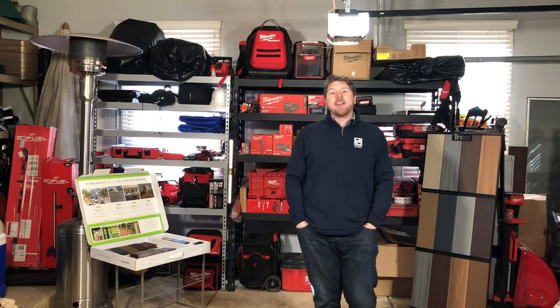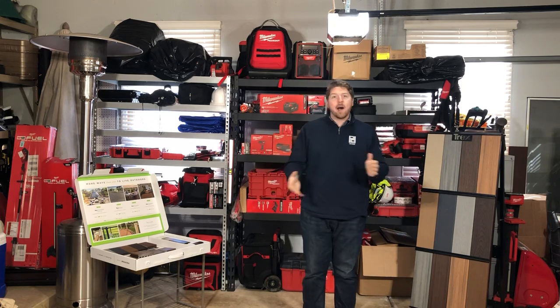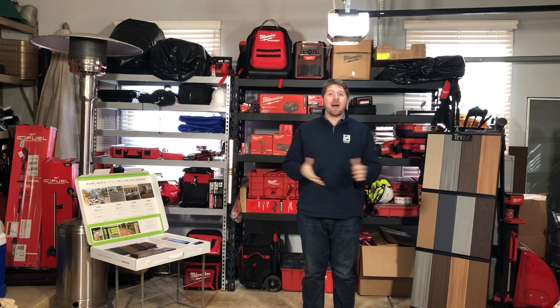Hi there, my name is Matt with Platinum Decking. We're one of the premier deck builders in Illinois, and today I'm here to talk about composite decking.